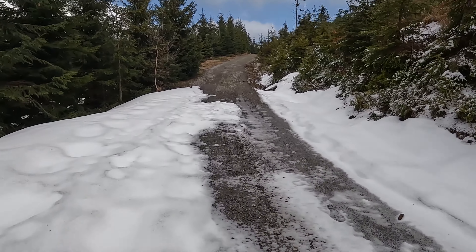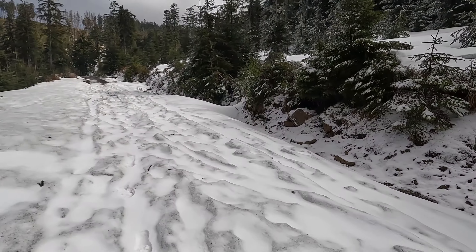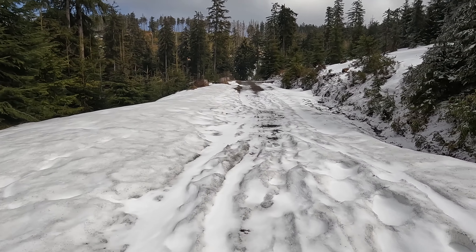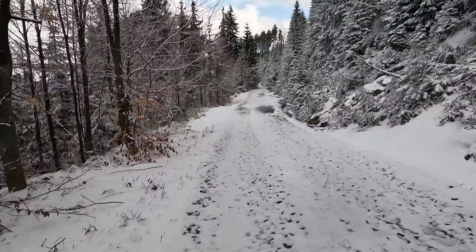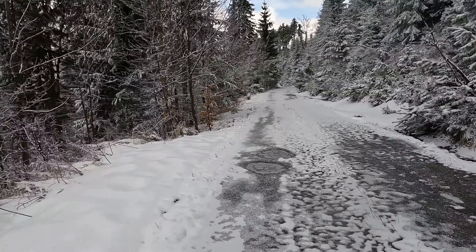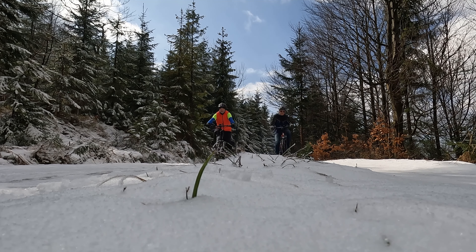I'll also show you how it performs in the mountains. I've already done just a few kilometers on it today, but in total it's been over 100 kilometers, so I have a solid understanding of how it performs.